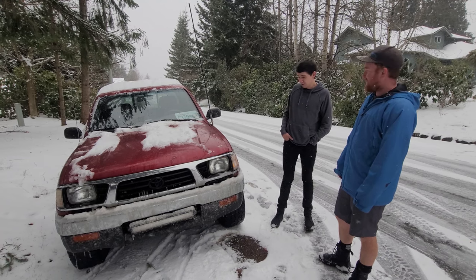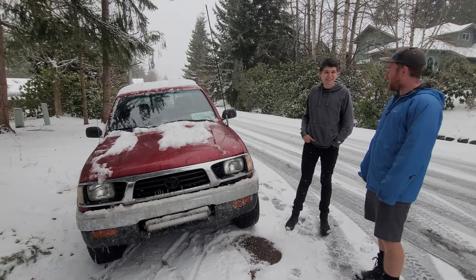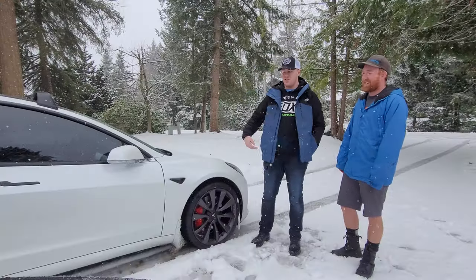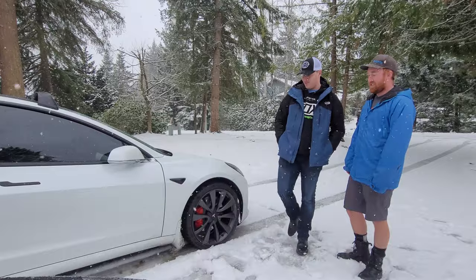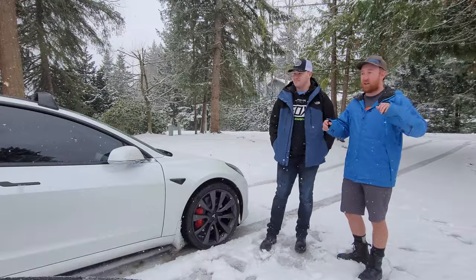Tyrell has a 1995 Tacoma that's basically all stock — no lift, no lockers, nothing. He's just going to try and keep up with everyone on stock all-season tires. The final vehicle is a 2020 Tesla Model 3 Performance, essentially factory. It has 20-inch wheels with Michelin Pilot Sport tires — if you guys don't know, those are summer sport tires. So we've got all-seasons, mud tires, all-terrain tires, and summer sport tires.